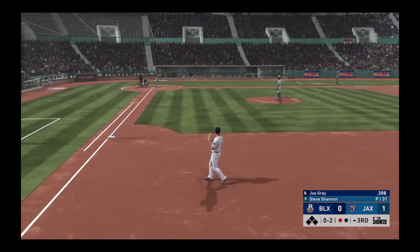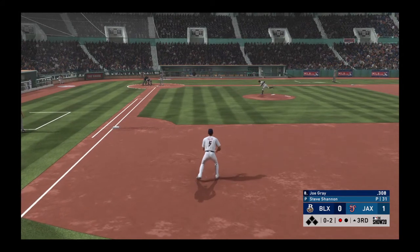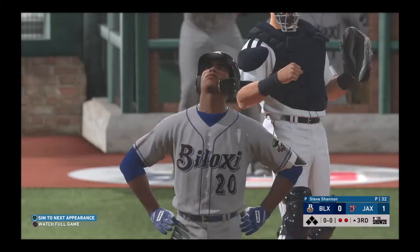Now with the play, Joe Gray. He's hit the ground running right out of spring training, entering this one with a batting average over .300. Lined to the right side, but good hands over there at first, and that becomes out number two.